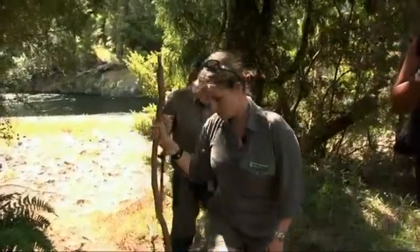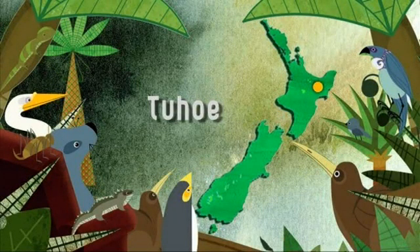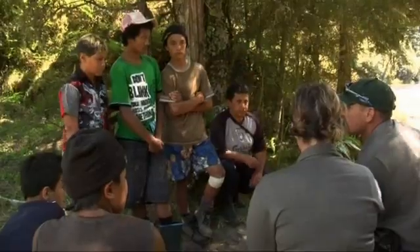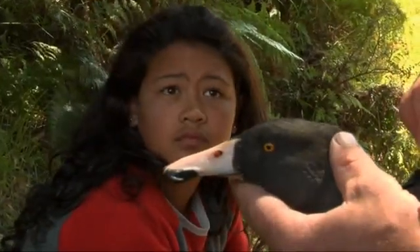We're wanting to include the Tūhoe people, who recognise this as their whenua, who we want to work in partnership with. We're developing ways of doing that, and today is a good example of getting the rangatahi involved in conservation — seeing it first hand and seeing what we're doing.